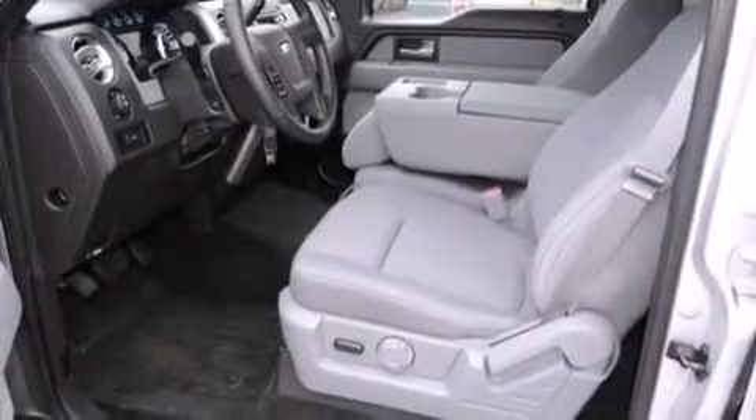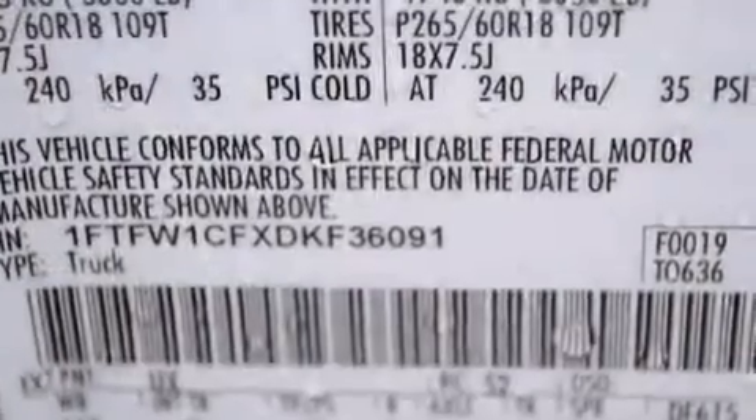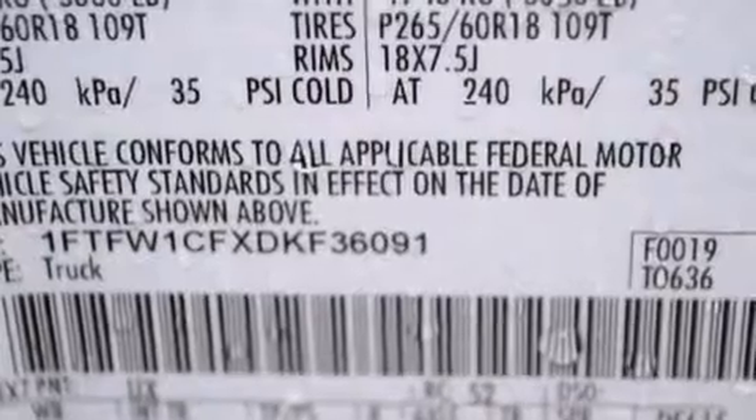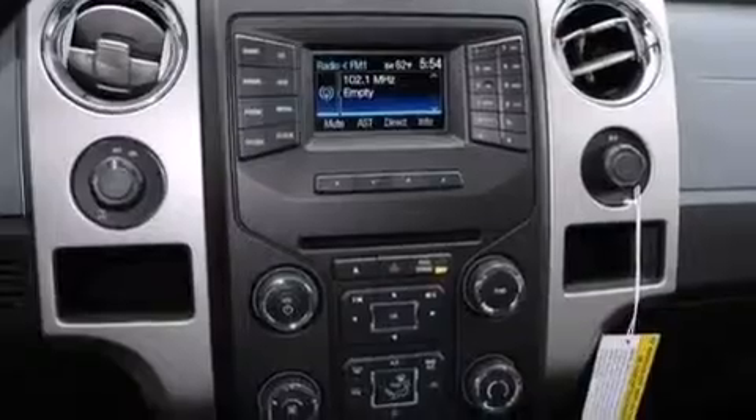Its top features include Bluetooth mobile device connectivity, a double wishbone independent front suspension, hill start assist, aluminum wheels, and traction control and stability control systems.